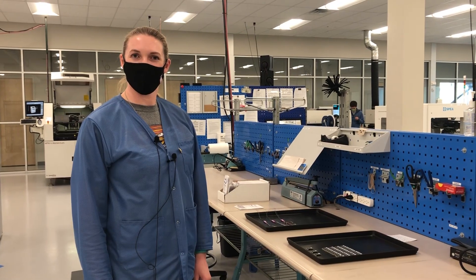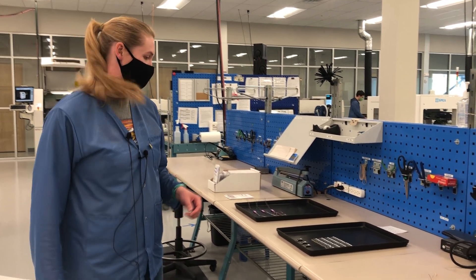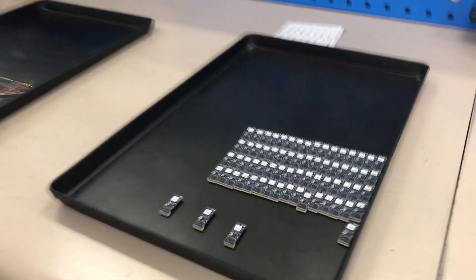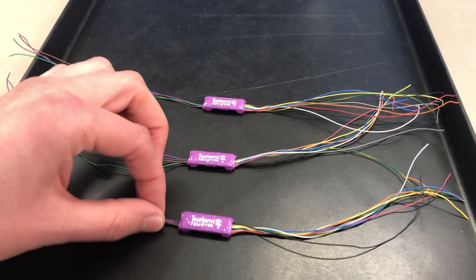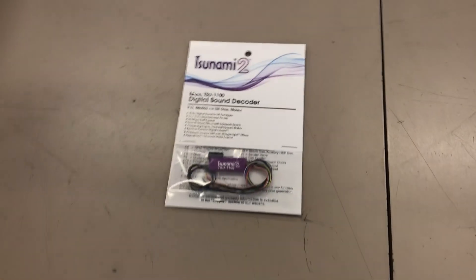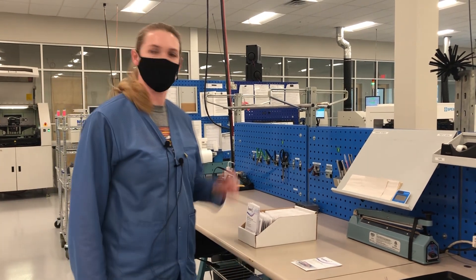Whenever boards have passed testing and rework, they come over to our assembly station. Here you'll see decoders in various states of progress — these are the decoders after they've passed functional testing. These here have been sub-assembled, so they've gotten their wire harnesses and heat shrink. And here is our final stage — an example of final packaging. Once it's reached final packaging, we box them up and they go on over to our stock room.